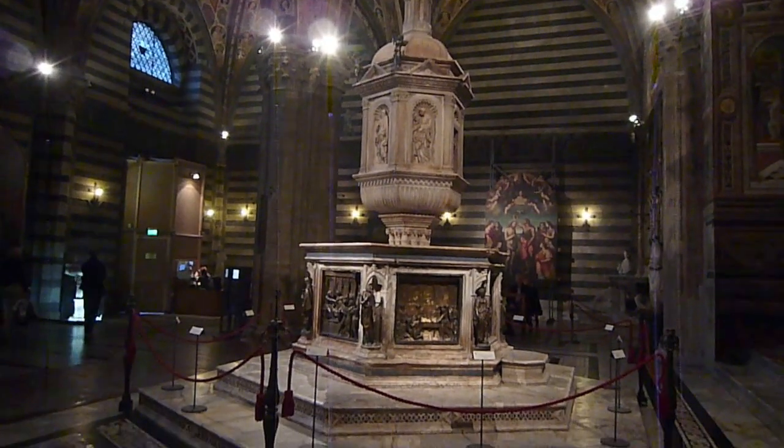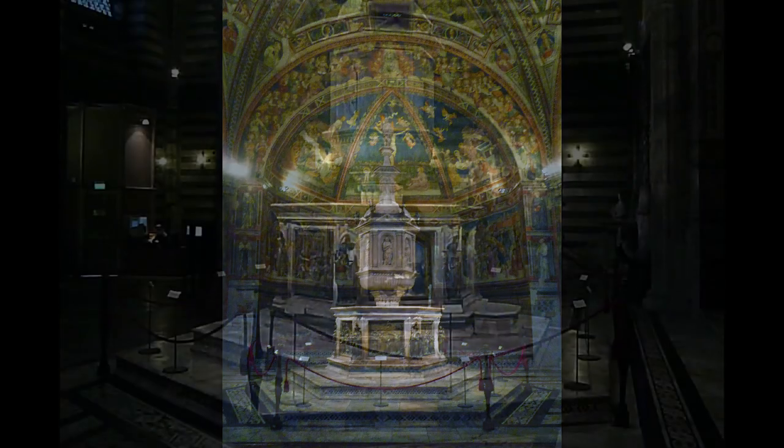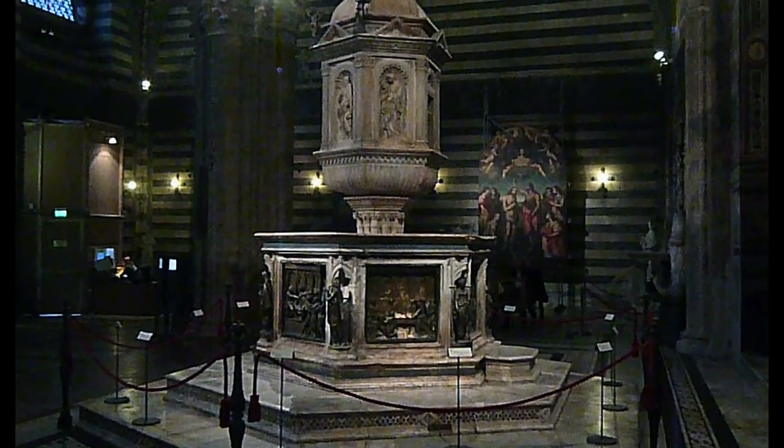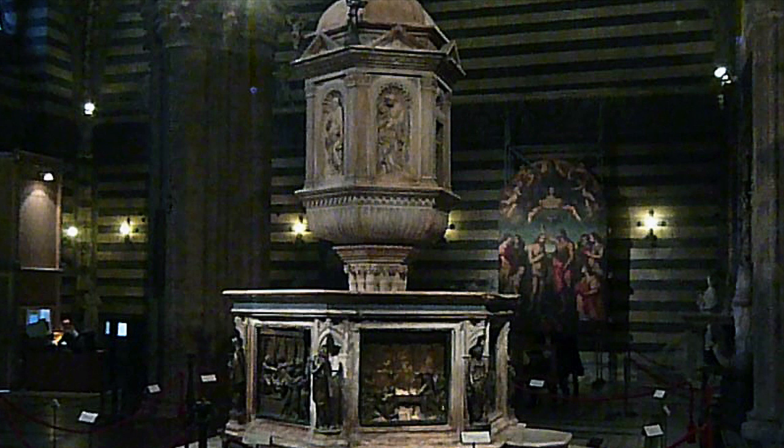It is quite large and very classical in its form. It's got six sides with six bronze reliefs at the base, separated by angels and figures of virtues. The top part of the font features a very classical structure with niches with sculpted figures surmounted by frieze and pediments.